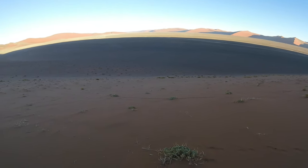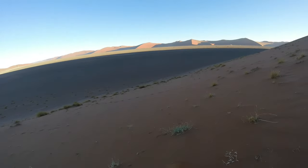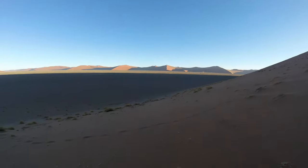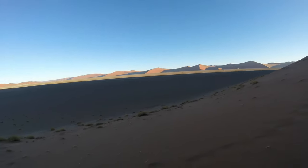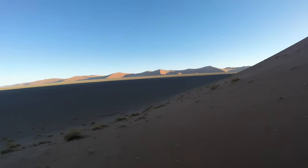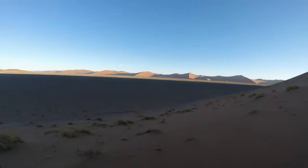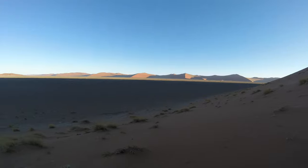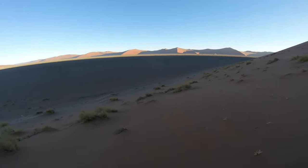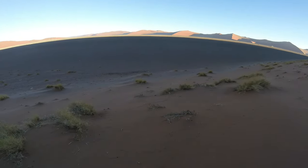I'm just going to go straight down. It's going to be quite a walk around the dune to get back, and we'll see what kind of tracks we can find on the way. It's going to be interesting to know what animals have visited this dune — probably oryx and springbok, all kinds of lizards, beetles, tuktukis, spiders, and ants.